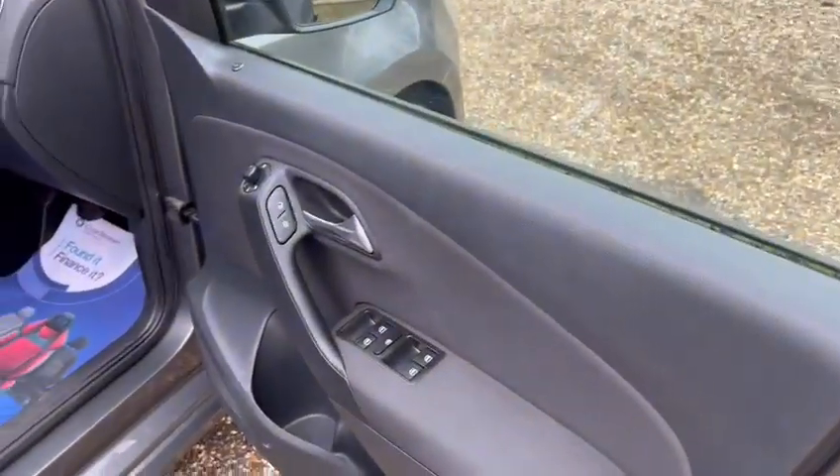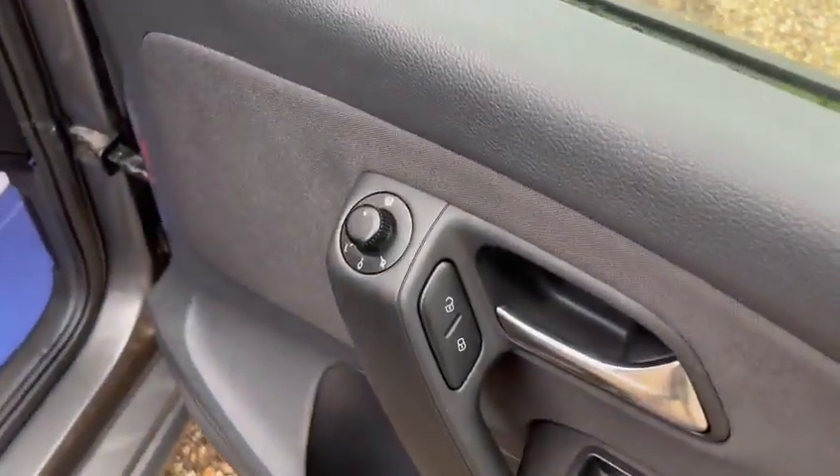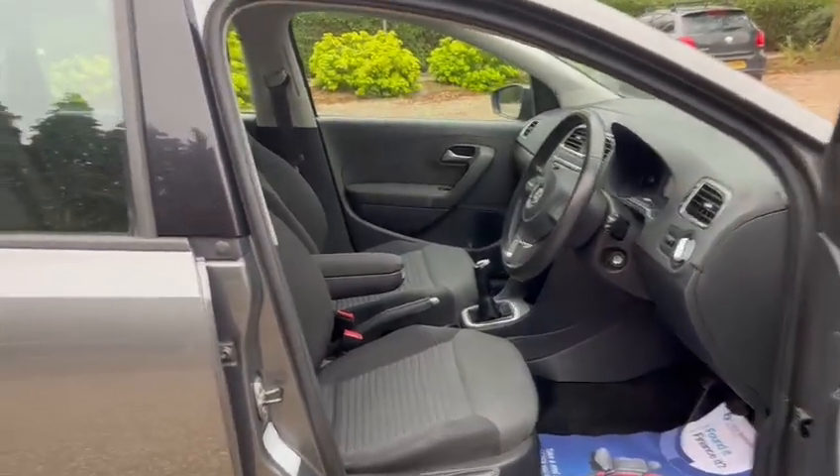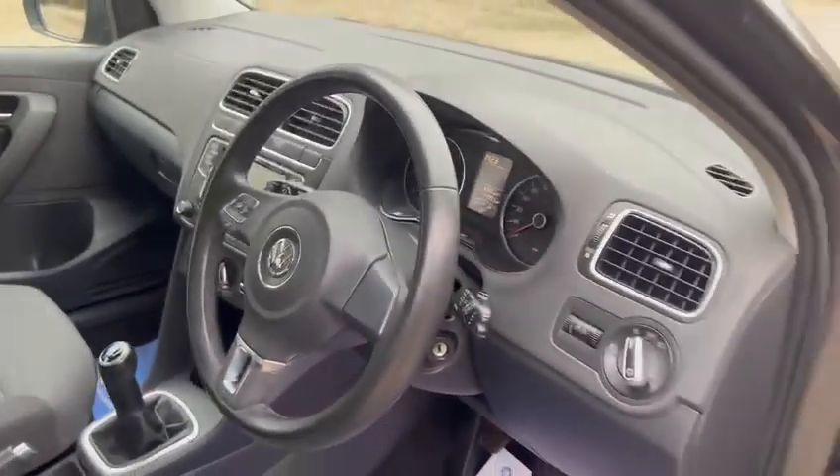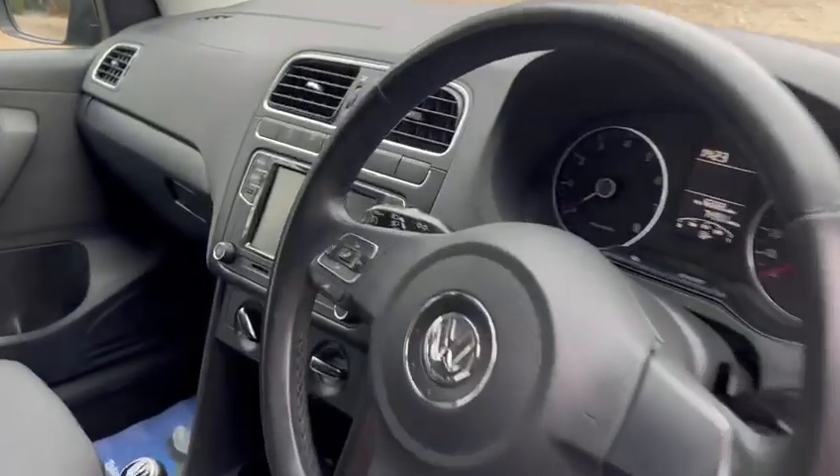We've got electric windows front and back, electric heated wing mirrors, height adjustable seats, an armrest, a leather steering wheel, and we've also got cruise control.